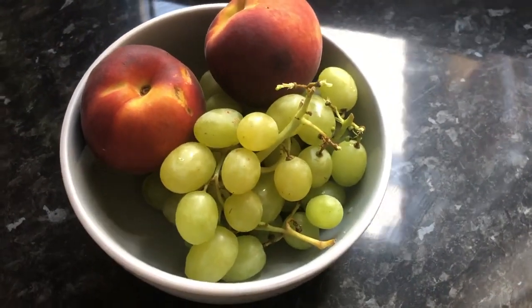And then just use fruit for any snacks you have. Really simple plan to get you started. Hope this helps.